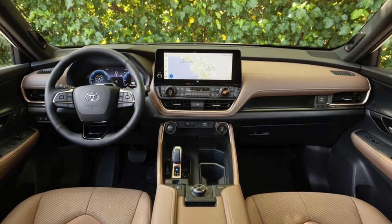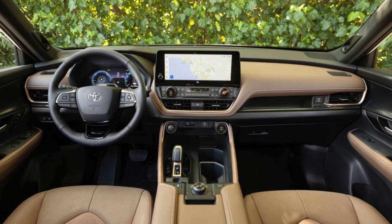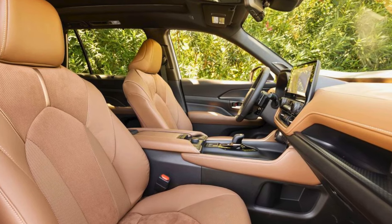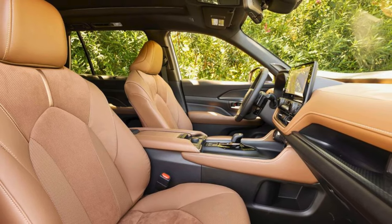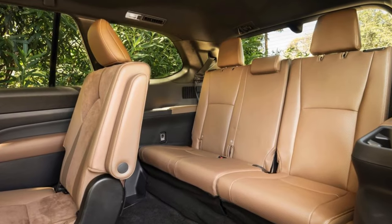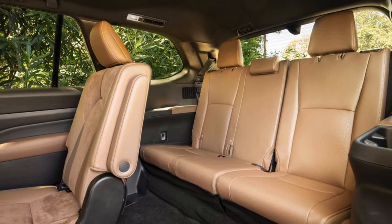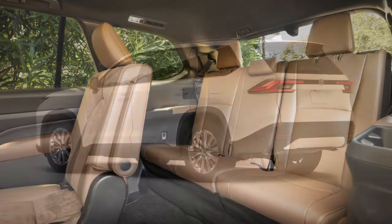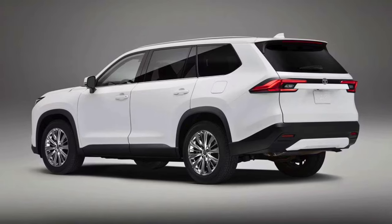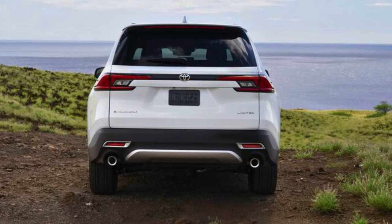Feast your eyes on the 12.3-inch Toyota Audio Multimedia touchscreen — it's like having your own personal command center. Inside, there's an adult-friendly third row, plus enough cargo space to rival Mary Poppins' bag. The Grand Highlander features extra spot welds and adhesives for a more rigid structure, making it a ninja at reducing noise and harshness levels. The redesigned rear suspension offers a smoother ride than ever.